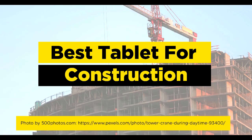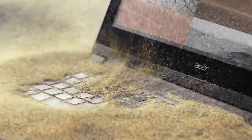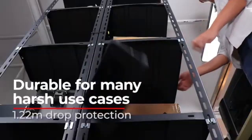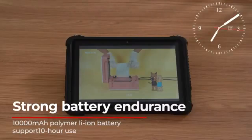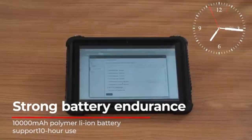The best tablet for construction will enable construction professionals to easily perform many tasks. Portability, convenience, and powerful performance have made tablets perfect laptop and computer replacements. You can use your tablet to communicate live with team members using emails and webcam meetings, access files, and manage projects. This video has analyzed the key factors you need to consider when choosing the best and come up with a list of the top picks for construction workers.